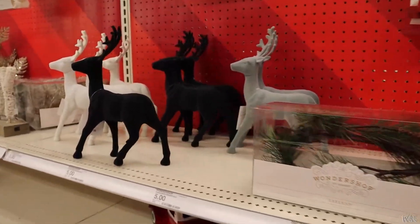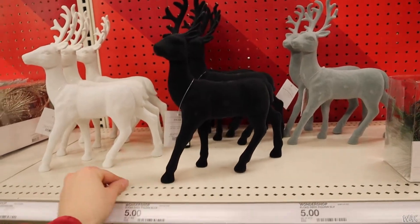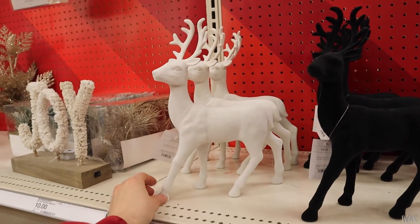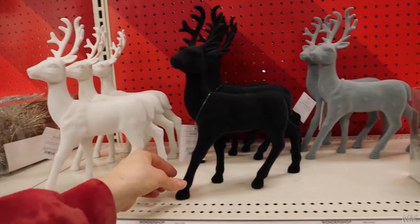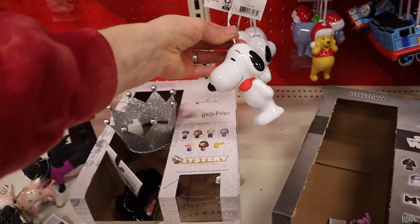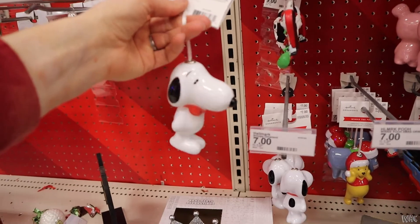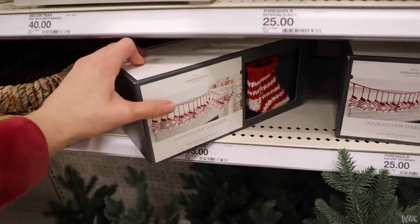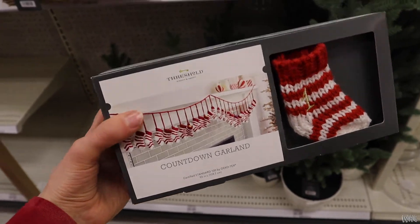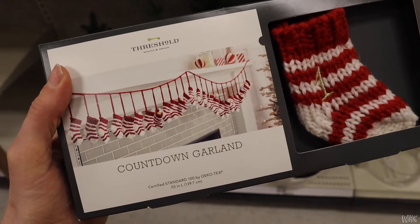These velvet deer were five bucks — super cute, super classic, and soft to the touch like velvet. I was debating getting them but couldn't figure out where I'd put them. Then they had Snoopy ornaments, which I love — Snoopy was adorable. Now this I wasn't totally sure how it works, but it's a garland countdown thing. Every sock has a number on it, and I thought that'd be cute above a mantle or something.